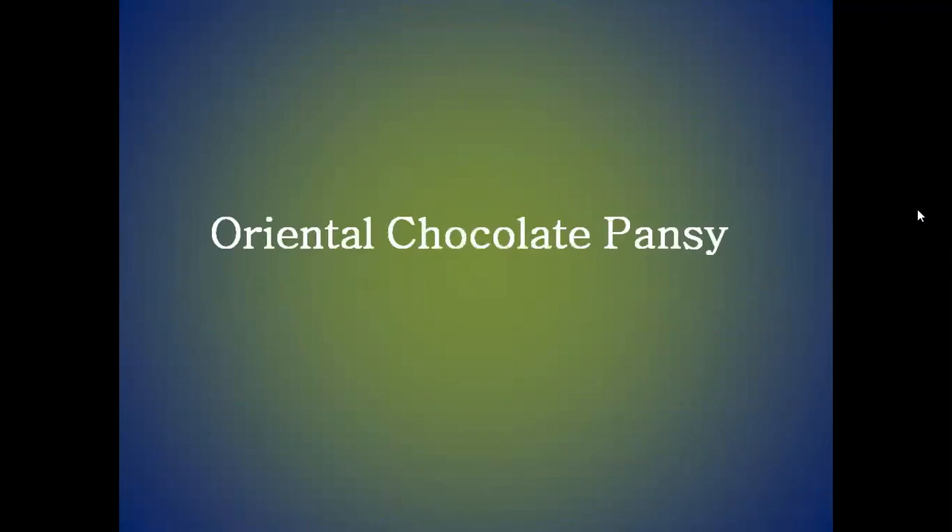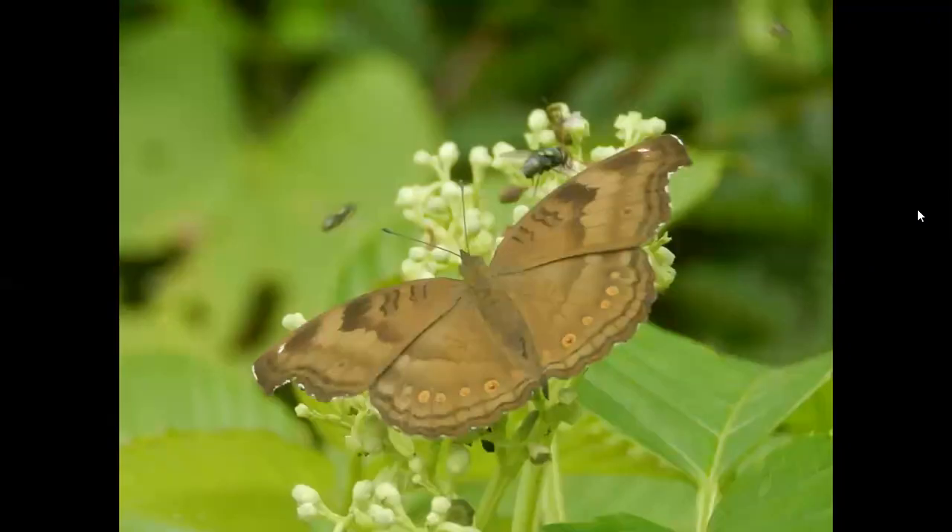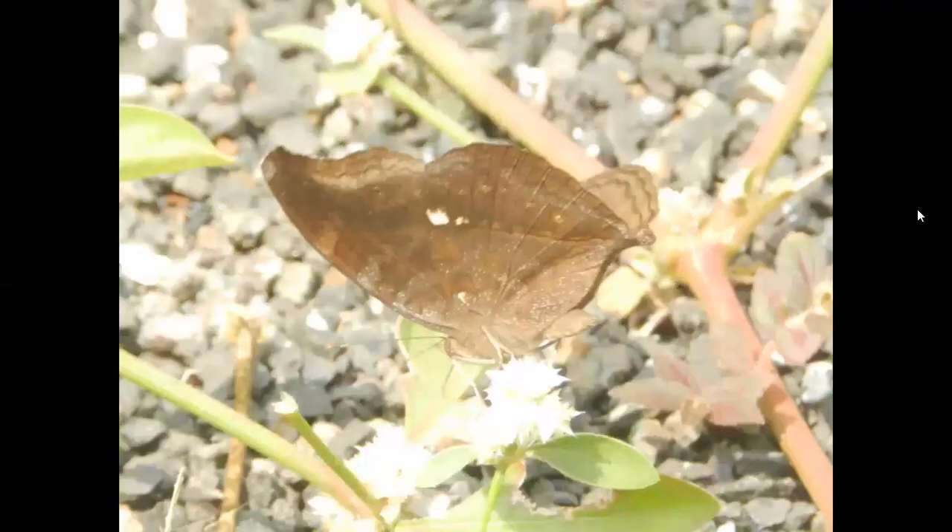We are going to start with Oriental Chocolate Pansy Butterfly. This is the upper wing of Oriental Chocolate Pansy Butterfly. This is the under wing of Oriental Chocolate Pansy Butterfly.